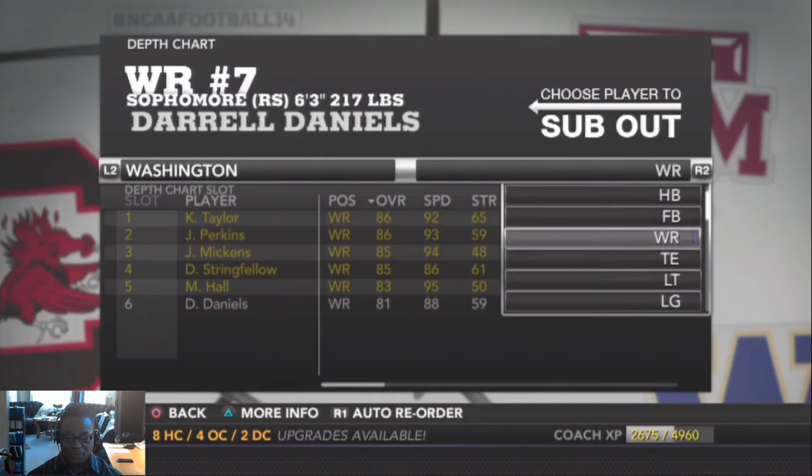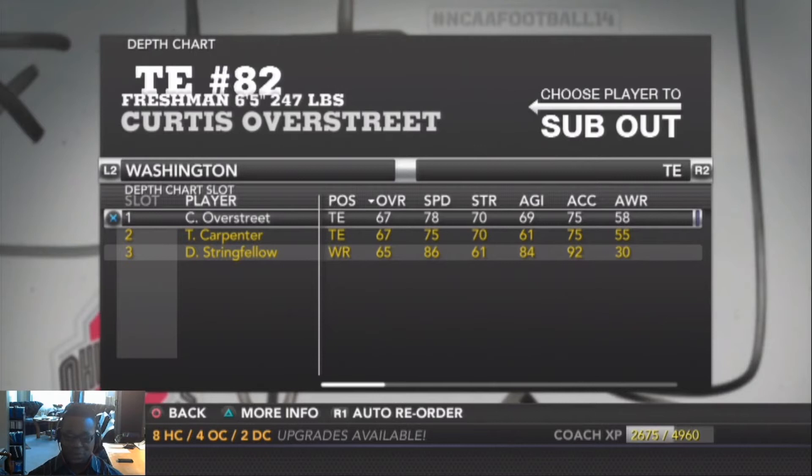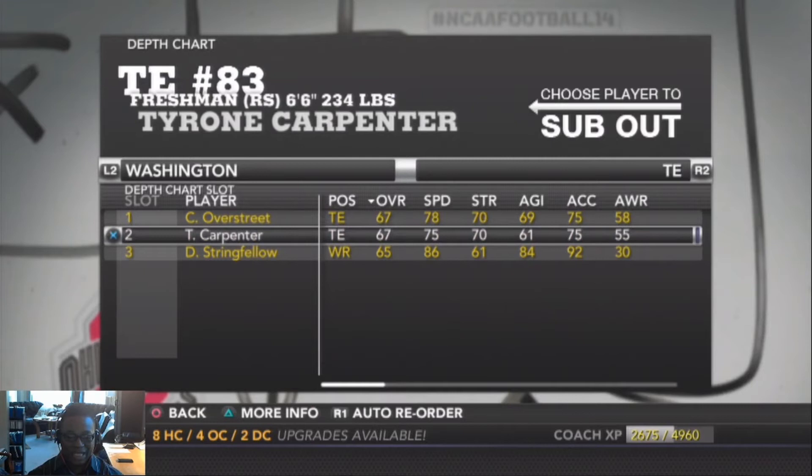At tight end, our starting tight end is a true freshman — 6'5" 247 pounds, Curtis Overstreet. He was a four-star recruit, hard to get but we got him. He's overall 67, and he earned that starting spot. His backup is red shirt freshman Tyron Carpenter, 6'6" 234 — some nice size at tight end.